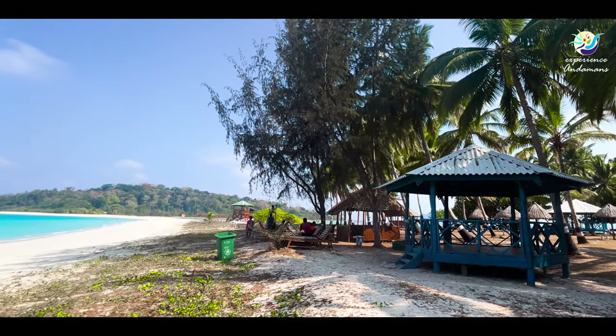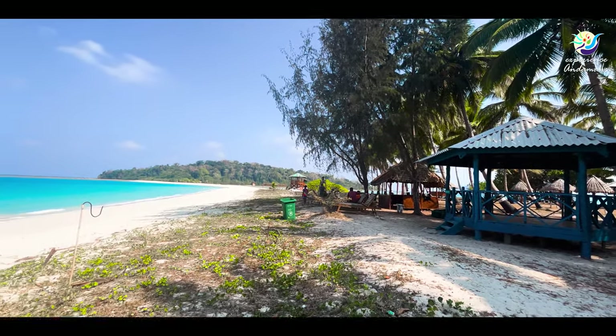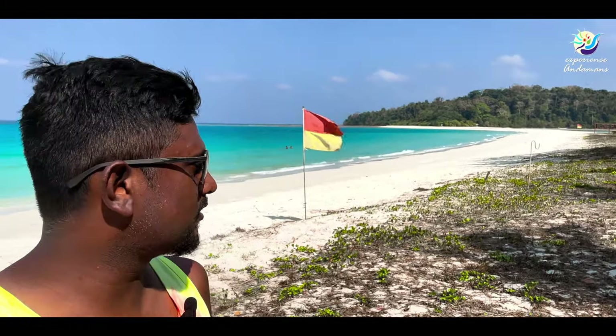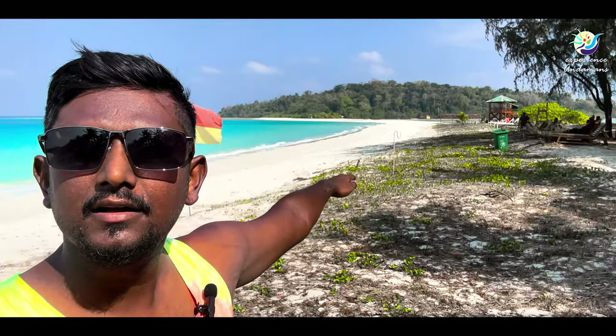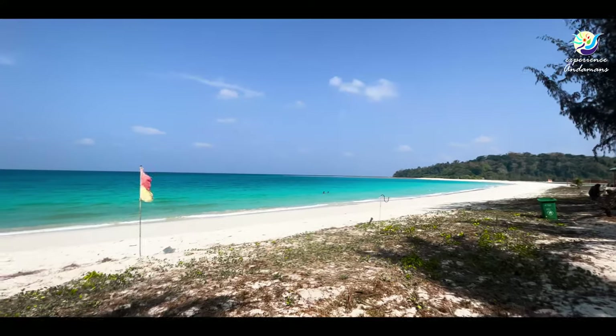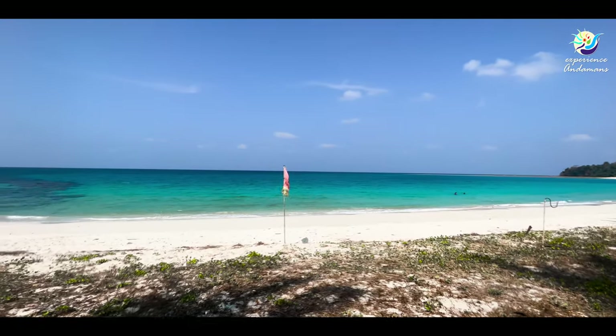This is Ross and Smith Island — two islands joined by a sandbar. This is Ross, and this is Smith Island. You can walk from one island to the other. During high tide, this sandbar is almost covered with water. It's an amazing and unique island to visit in Andaman.